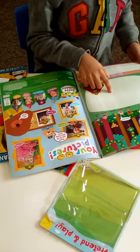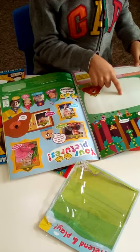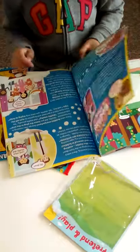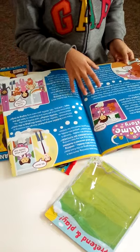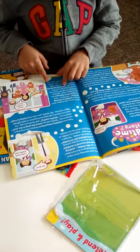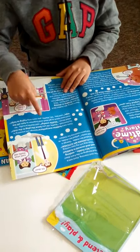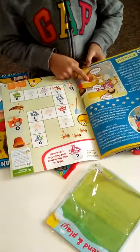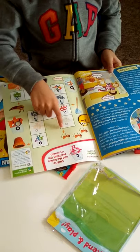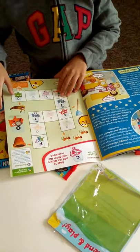Then we have a Hey Duggee activity where you can draw your own forest friends for the squirrels. There's also a bedtime story - Waffle the Wonder Dog - where when Waffle forgot to turn off the tap, Mrs. Hobbes went to the family's house. The last activity is Alphablocks, which is like an easy crossword for little ones.